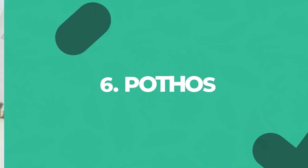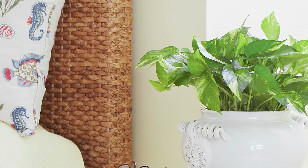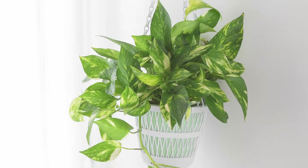The classic Pothos never disappoints. This vining plant offers an array of different leaf colors that are super collectible and fit with any decor. Pothos is the perfect first plant, and a fun one to get started collecting.